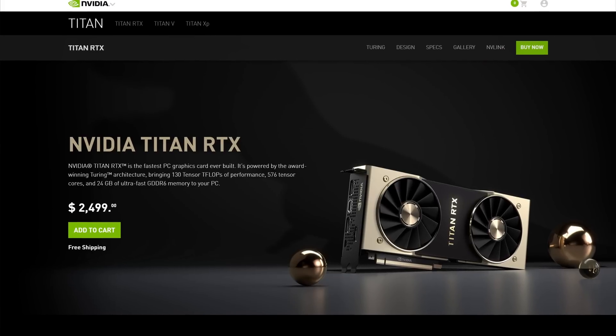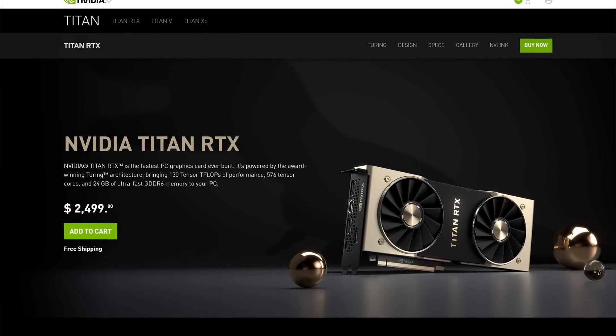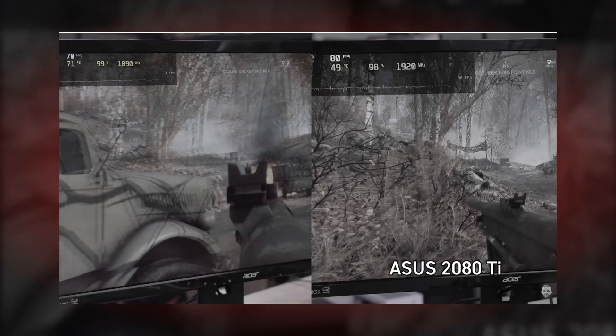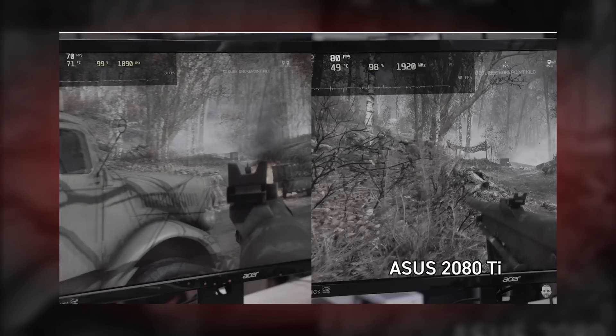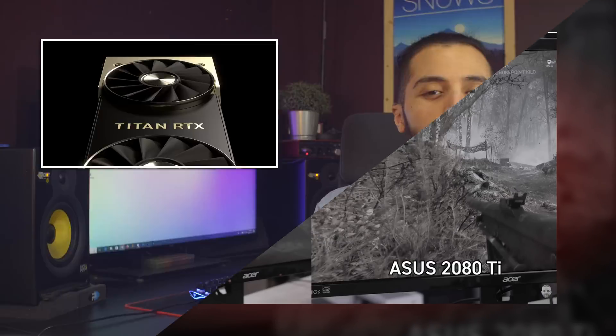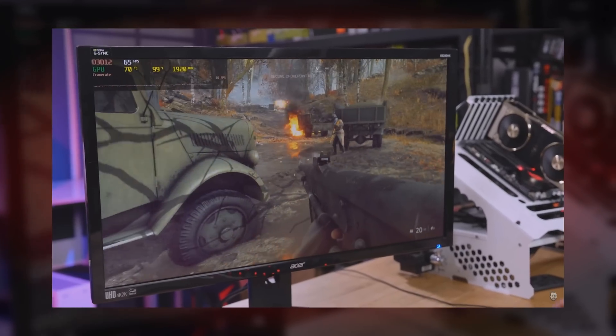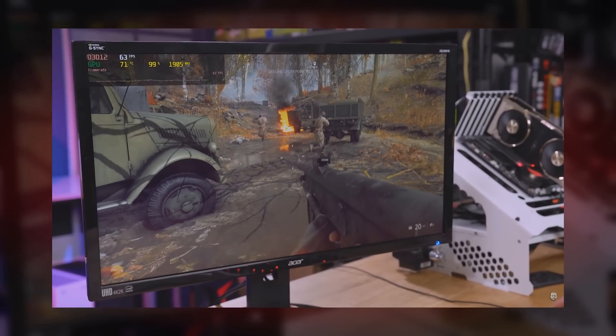The Titan RTX came out a few days ago, and the reviews are starting to pour in. Is it worth the $1,300 on top of what you would pay for a 2080 Ti? No, it's not. And you probably guessed that much. In fact, the T-Rex actually performs worse in ray tracing compared to the 2080 Ti. Now this is probably just a matter of optimization, but Jayce2 Sense tested the card in Battlefield 5 and it was consistently around 10 FPS slower than the 2080 Ti.